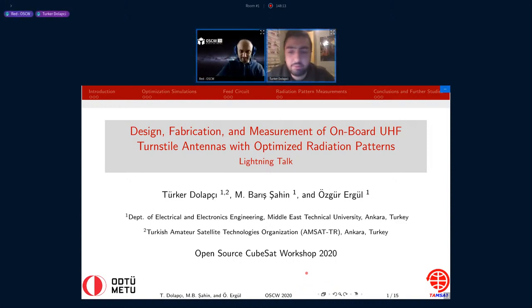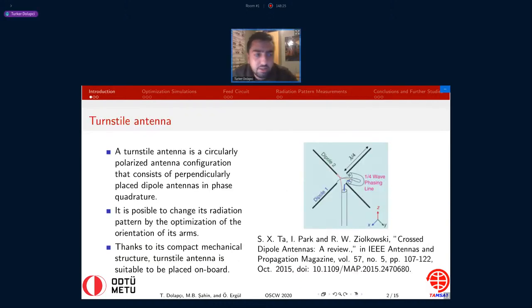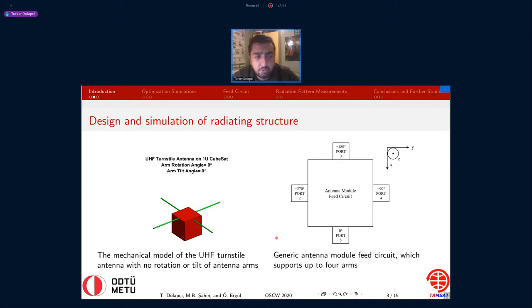Okay. Hello everyone. I'm Turker from AMSAT TR and METU. Today I will introduce our study on the optimization of the UHF turnstile antennas for CubeSat platforms. A turnstile antenna consists of perpendicularly placed dipole antennas in phase quadrature. It's circularly polarized, and this is important for onboard antennas to minimize the effect of Faraday rotation and orientation alignment loss. It's possible to change the radiation pattern of turnstile antennas by the optimization of the orientation of its arms. Thanks to its compact mechanical structure, this antenna type is very suitable to be placed onboard.